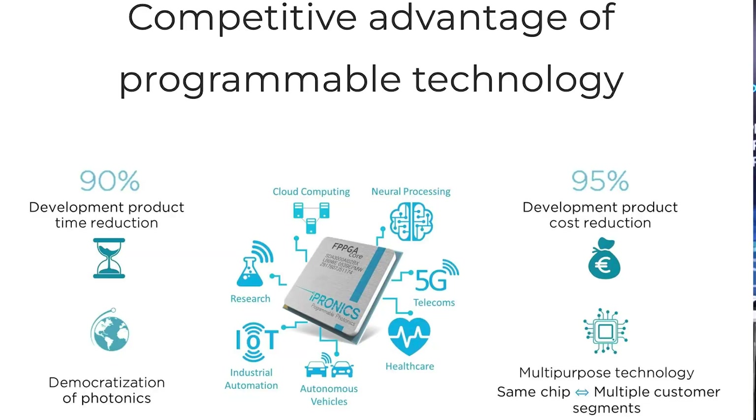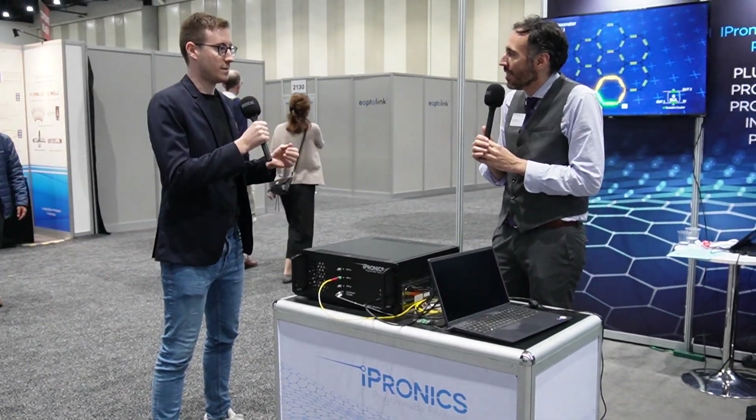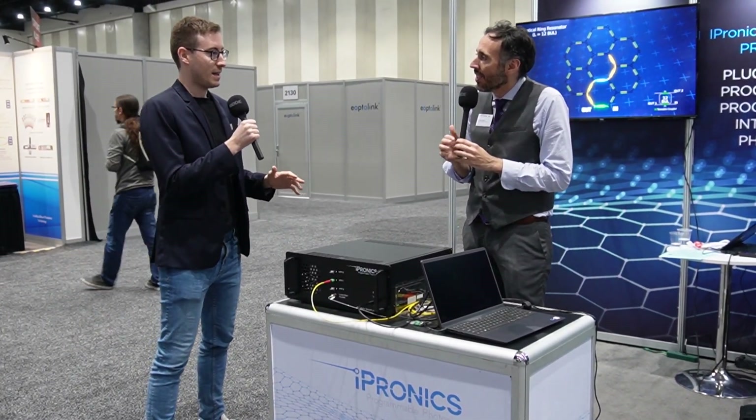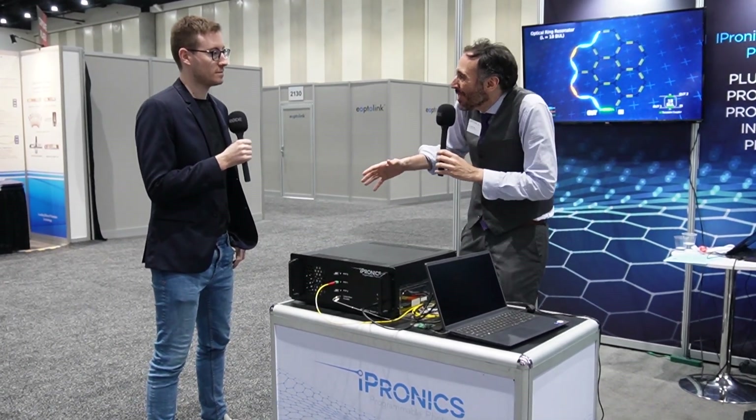What problems are you solving? One of them is prototyping or developing a photonic integrated circuit. You need to go through long-term designs, risky designs, then fabrication that typically takes several months or even years, then packaging, then development of control electronics. We put a device into our customers' hands that is ready to use, so they can develop and deploy their photonic integrated circuits in weeks, in days, in seconds — rather than in years. This is the equivalent of the Texas Instruments starter kit for digital signal programming.